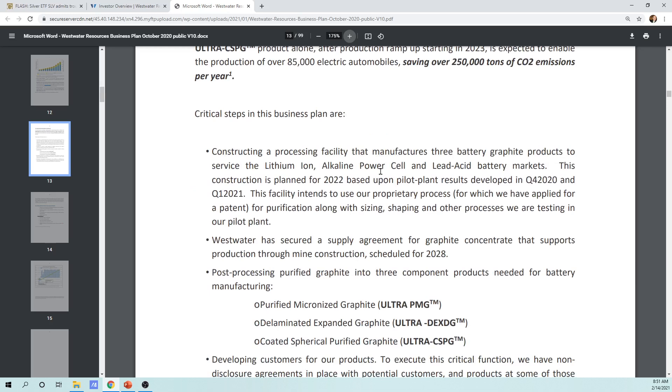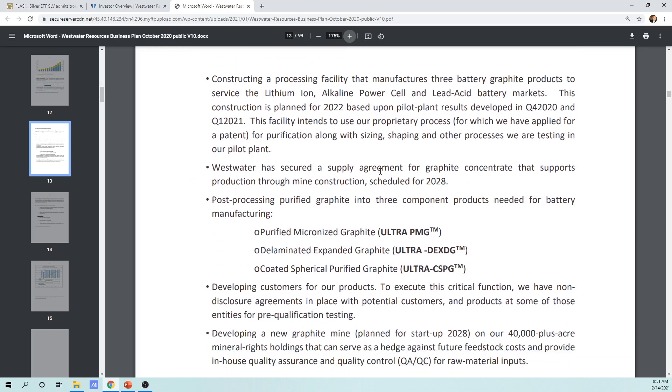Critical steps in the business plan are constructing a processing facility that manufactures three battery graphite products to service the lithium-ion, alkaline, power cell, and lead acid battery markets. Construction is planned for 2022, based upon pilot plant results developed in Q4 2020 and Q1 2021. This facility intends to use their proprietary process, for which they have applied for a patent, covering purification along with sizing, shaping, and other processes being tested in the pilot plant.